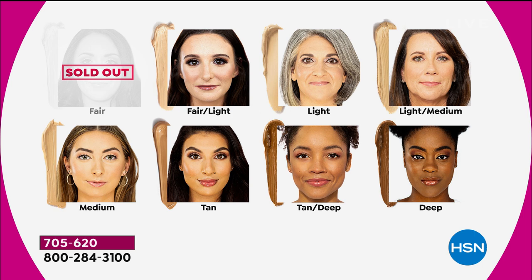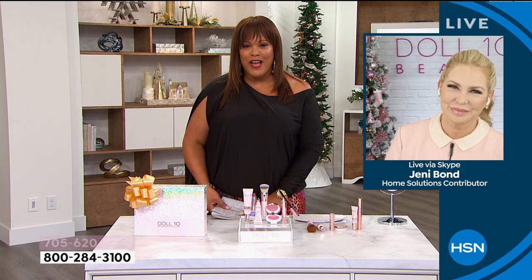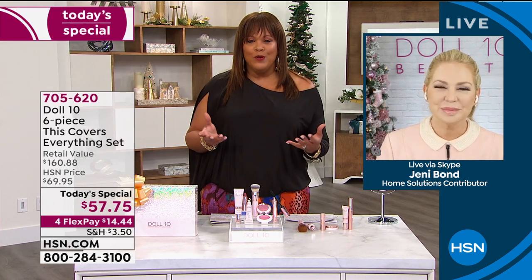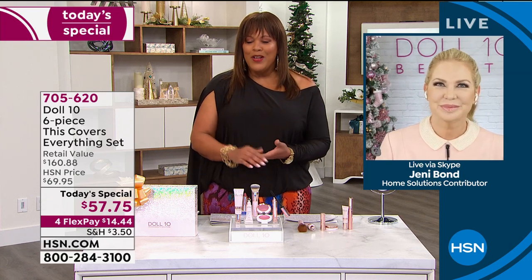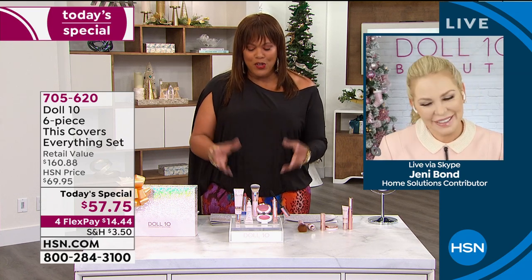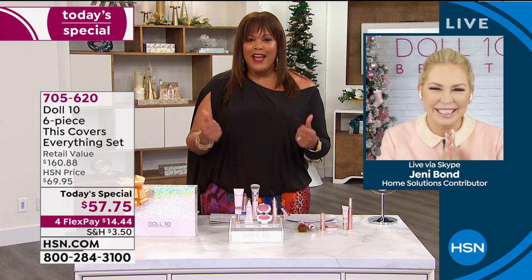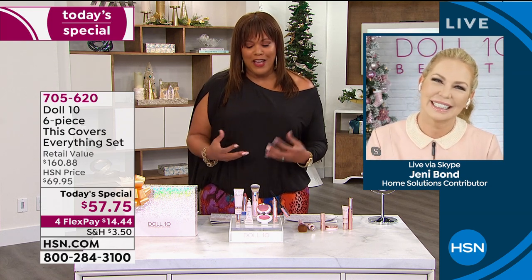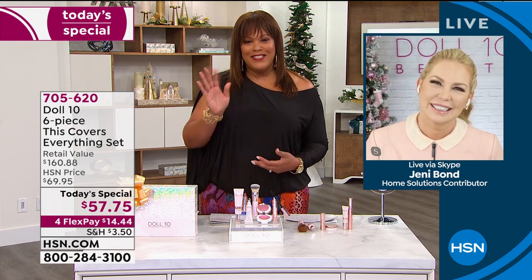Let's bring in the star of the hour, Dr. Doris Dalton. She's not only a doctor, she's a cancer survivor. She created this wonderful foundation and serum with no harsh chemicals, and that is so important. Congratulations on a beautiful set that is flying out of here — we should all get our confidence back, and you're helping us to do that today.